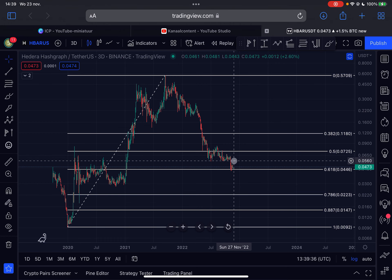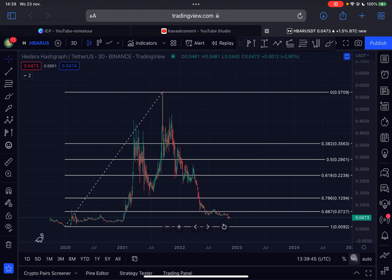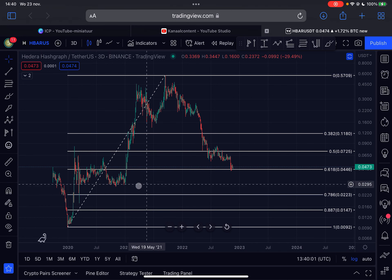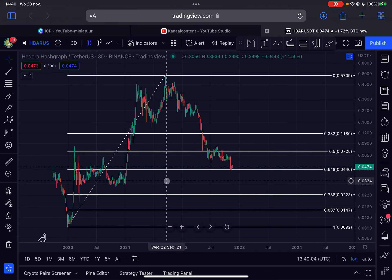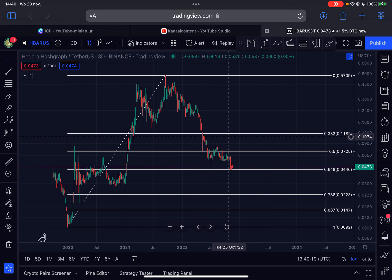If we push higher, immediate resistance comes in at 5.6 cents. If we break above that, the next resistance is at the 0.5 Fibonacci level at 7.2 cents for HBAR — and on the linear chart you can see that area will provide massive resistance. My overall view on Hedera HBAR: I expect more upside in the shorter term and definitely the long term, as long as we maintain this higher-low structure and confirmed hidden bullish divergence on the monthly timeframe. Make sure to like this video, subscribe to my channel — thanks for watching, see you in the next HBAR video!